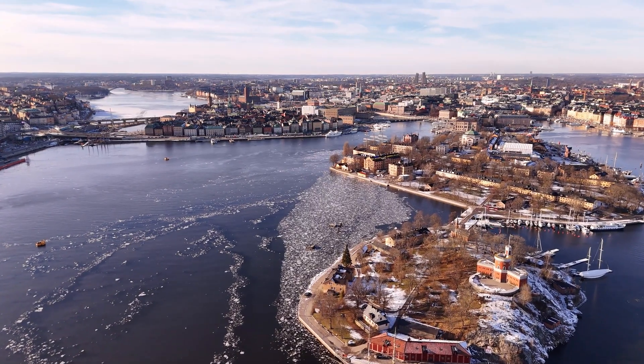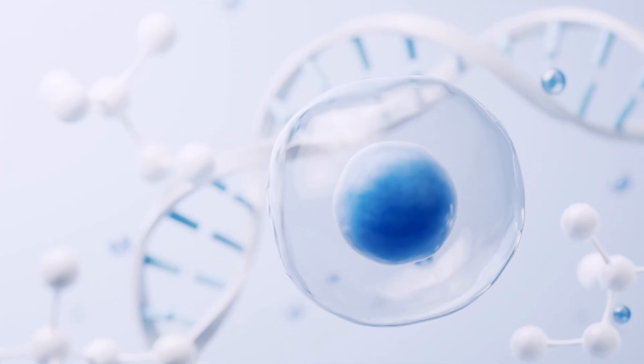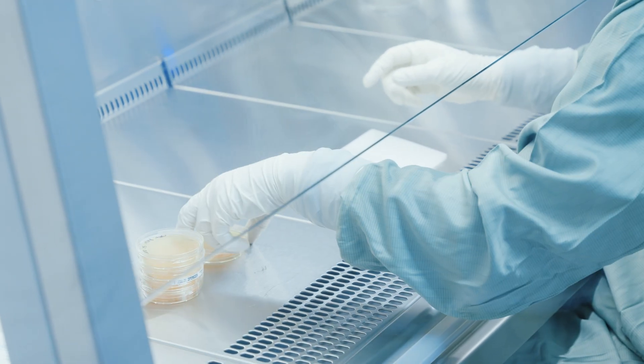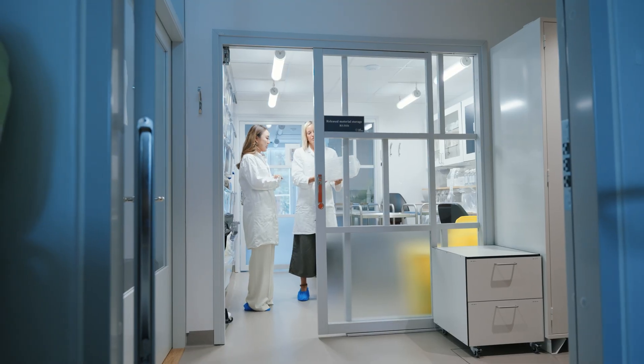Hidden inside a lab in Sweden, scientists are growing the building blocks of the human body. They're called mesenchymal stem cells — cells that can repair tissue, reduce inflammation, and could one day help cure diseases previously never thought possible.